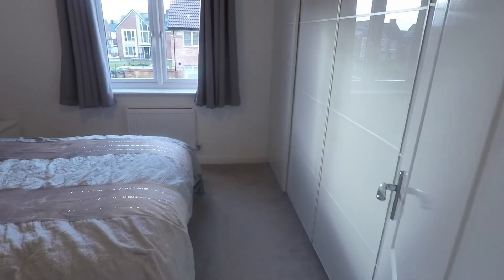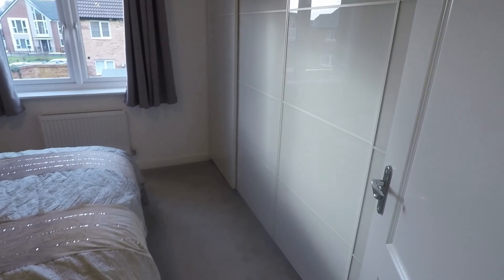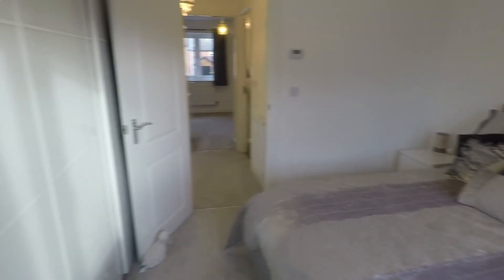Finally we have the master bedroom — a lovely large double room spanning the full width of the property. Currently there are some large wardrobes along the right hand side taking up some space, but there is otherwise plenty of room for all your bedroom furniture.